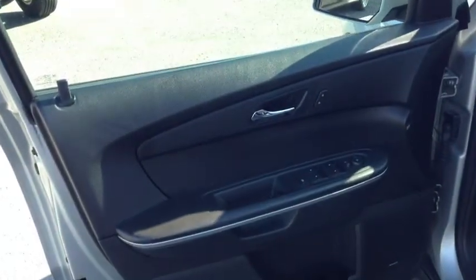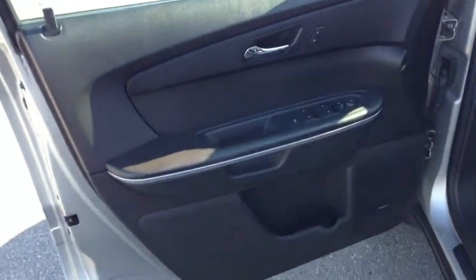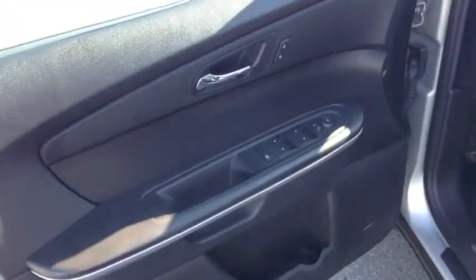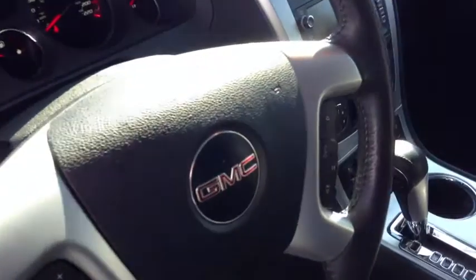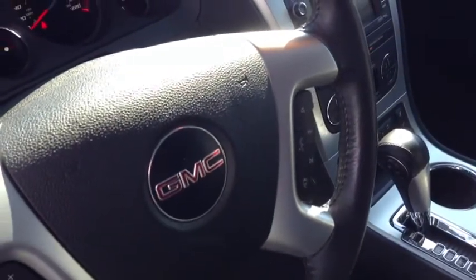When we look inside of this Acadia, we suddenly realize this is where the luxury is. Power windows, power locks, automatic headlamps, heated leather seats for both driver and passenger, cruise control, and Bluetooth audio controls on the steering wheel.